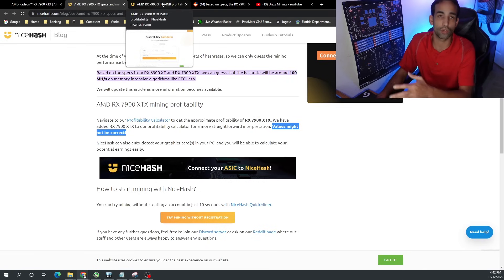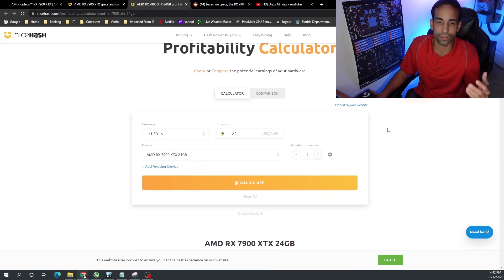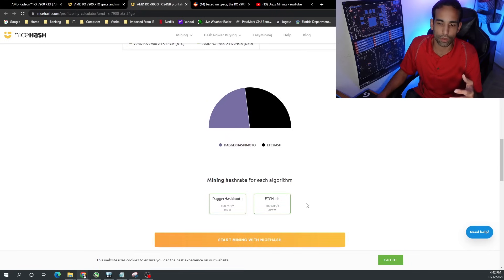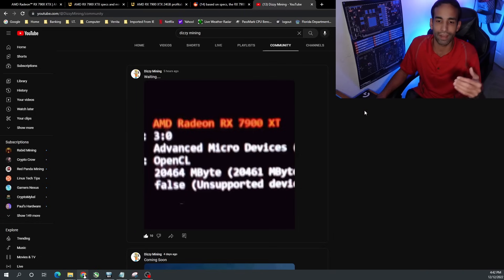You really want to wait for day-one coverage, and it might be a while before content creators in the crypto mining space can bring you actual data, because drivers are not going to be optimized and the miner devs are going to be getting their hands on these GPUs around the same time you might be. NiceHash is speculating around 100 megahash on ETCHash or DaggerHash at 280 watts. On Reddit, one person is claiming 130 megahash on ETChash and 65 on KaPoW.